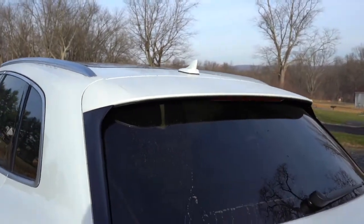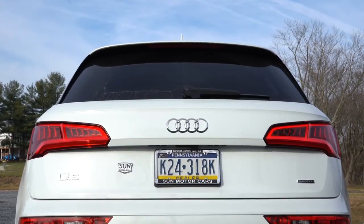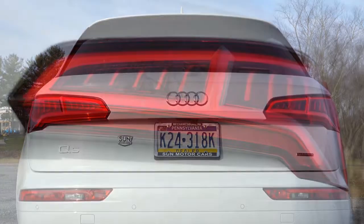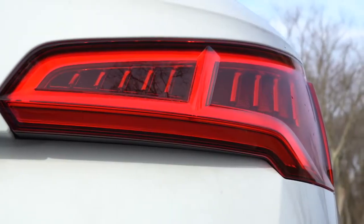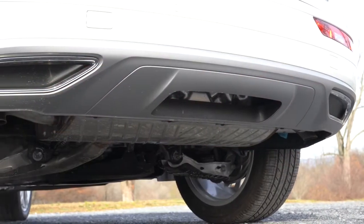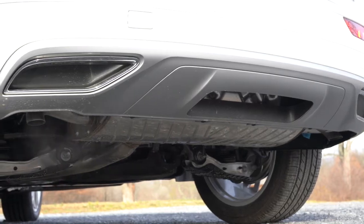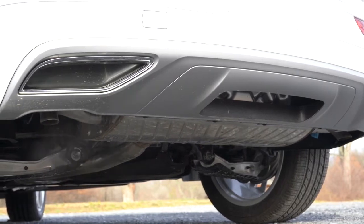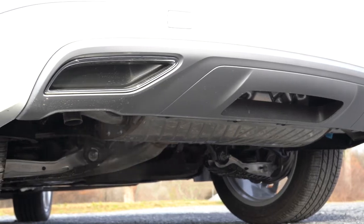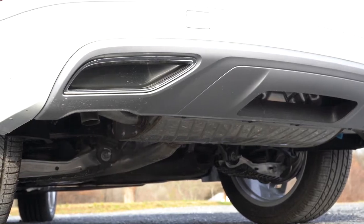Moving to the back: there's a shark fin antenna up top just below the rear spoiler with an integrated brake light, a rear window wiper just below that, and LED taillights coming standard across the board. Below it all are dual exhaust outlets — but those are an illusion integrated into the bumper. The real exhaust outlets are found underneath, tucked away.